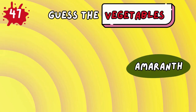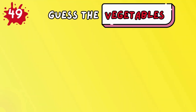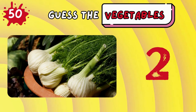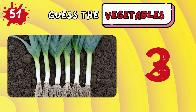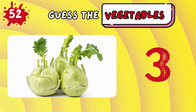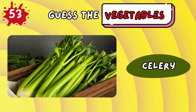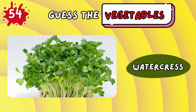Turnip greens! Amaranth! Artichoke! Okra! Fennel! Kohlrabi! Celery! Watercress!